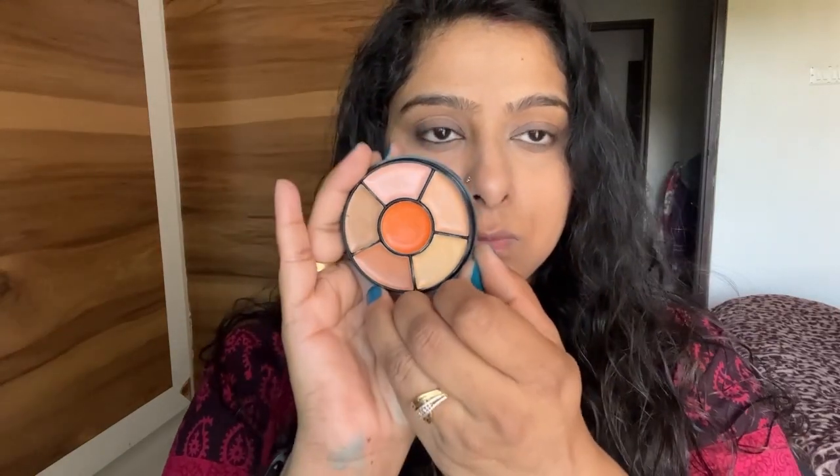Now you can see that it is flawless. The contour shades are very light, but I am still trying to apply them as a contour. I will apply the darker color to the sides of the nose to make it look sharper. I will finish with a face powder.